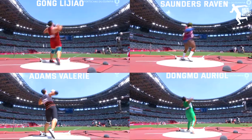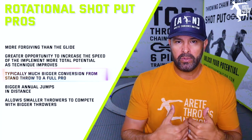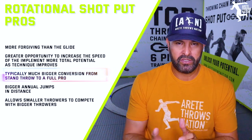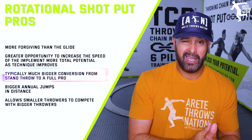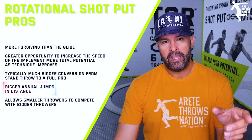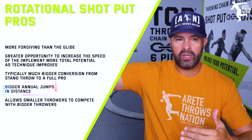Another pro of the rotational shot: rotational shot putters typically have a much bigger conversion from a stand throw to a full throw. In my own experience, most athletes get around 12 feet of conversion, with 10 feet being below average and up to 15 feet being excellent. With the glide, seven or eight feet is exceptional — most kids get two to three feet, with five being average. I think annually you also see much bigger jumps in distance as a rotational shot putter, because as the technique improves, you keep seeing those bigger gains every year.